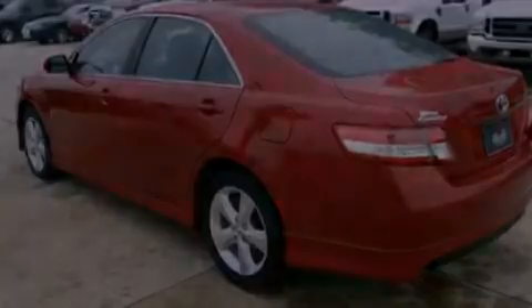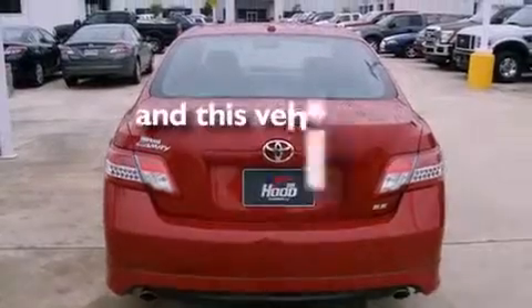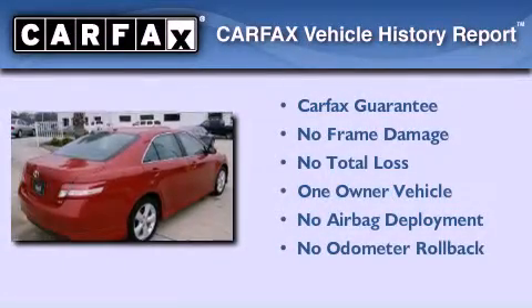Features also include traction control, an anti-lock braking system, and air conditioning. This vehicle has less than 45,000 miles. This sedan has had only one owner and it qualifies for the Carfax buyback guarantee.